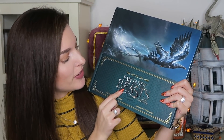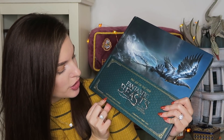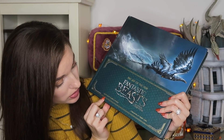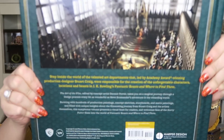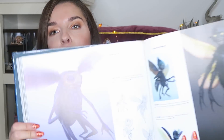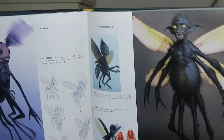The next item is The Art of the Film: Fantastic Beasts and Where to Find Them, written by Dermott Power, foreword by Stuart Craig. This book is incredible, and the art and illustration in it is so beautiful. I'm just going to pick a few pages. This shows how they made the films and designed the creatures — it is really educational and so cool.